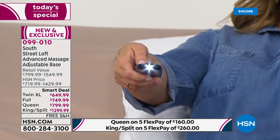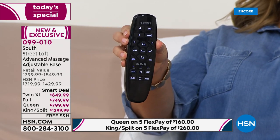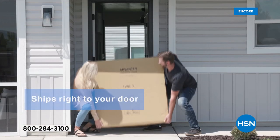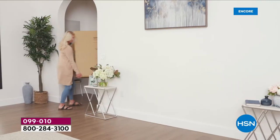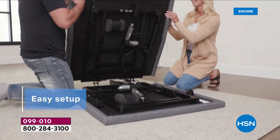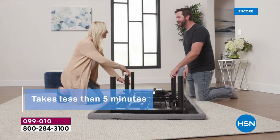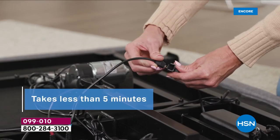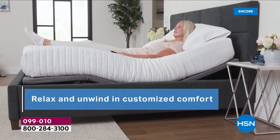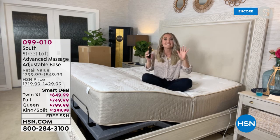Assembly is easy — it arrives like a large briefcase, takes about 10 minutes. You will need two people since it's heavy. Open it up, and at 98% assembled you just do the finishing touches: put on the legs by hand — no tools required — and make a couple of connections. It is so easy and versatile.